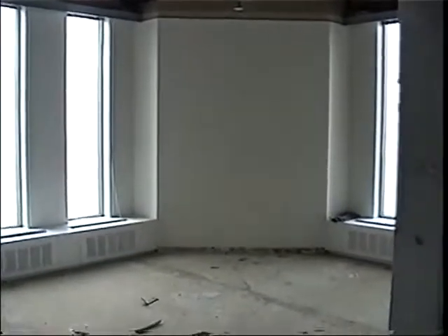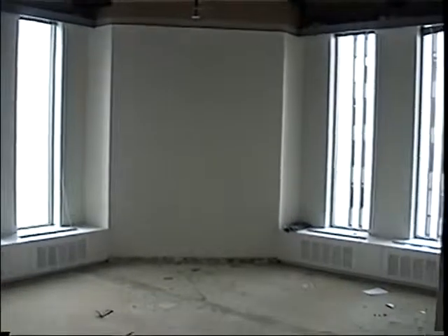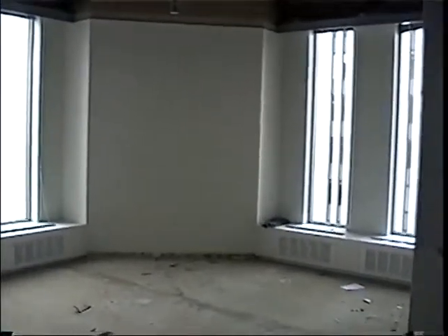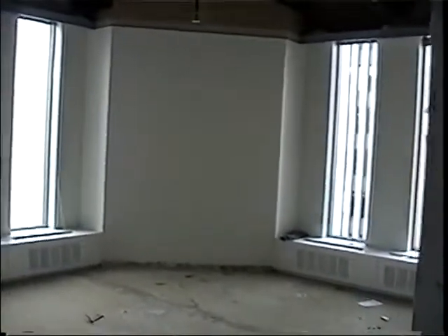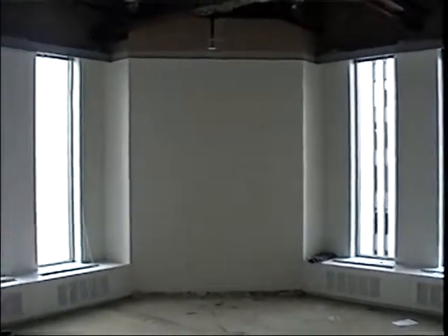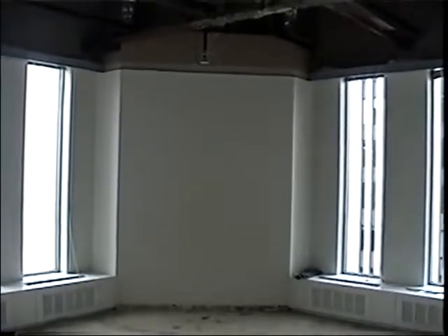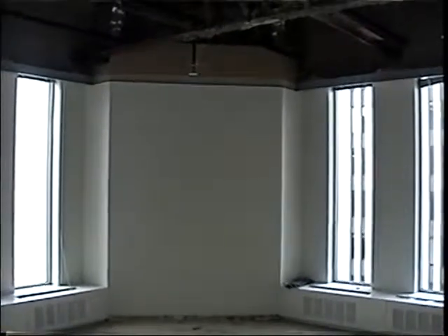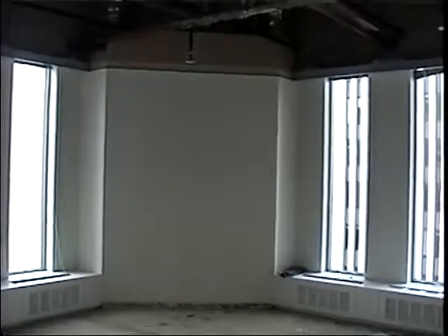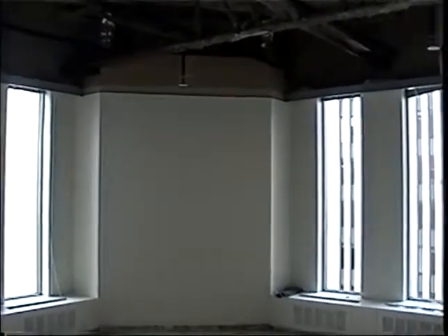Today is July 17, 2001. We're on the 85th floor of Two World Trade Center, currently at the northwest corner of the building, showing columns 101 on the right and 460 on the left. We are going to proceed to show the fire protection in the fourth phase of the renovation.